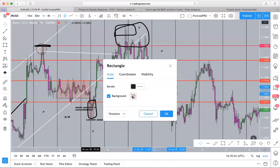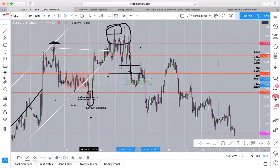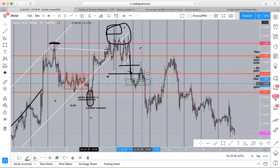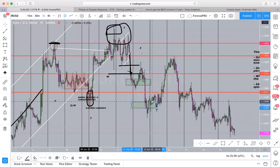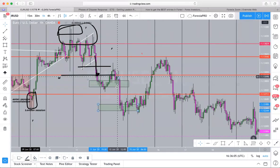This would be take profit one — I'd do about an 80-pip take profit. The next take profit would be right down here, because it's once again below a major support. And see how these supports are broken so easily — it's like they're not even there.